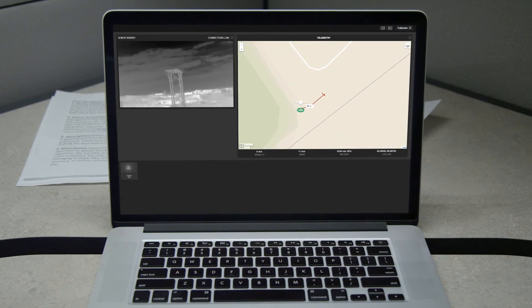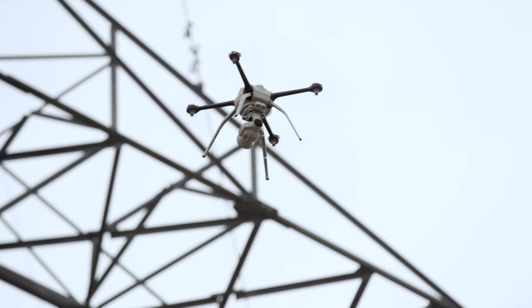Arion is once again changing the small UAV market by offering Arion Live with integrated real-time video and telemetry. We look forward to working with you. Please visit the Arion Live page on our website to find out more.